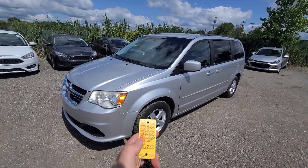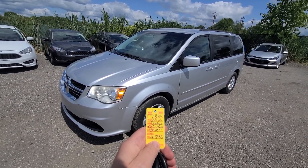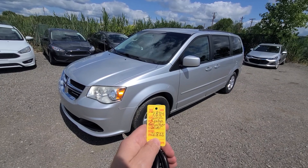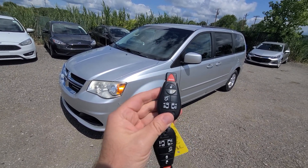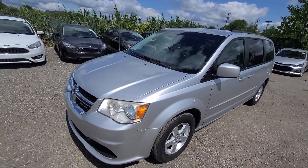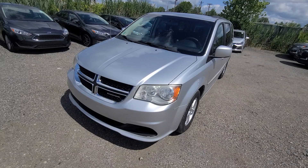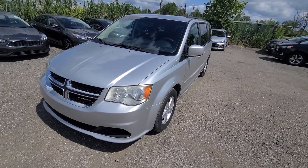Hi there. New car trade-in: 2012 Dodge Grand Caravan, 164,000 miles, stock number 7834. Comes with two keys, lock/unlock, power sliding doors, power deck lid. Honest review — I will point out all the imperfections that I see.